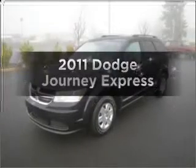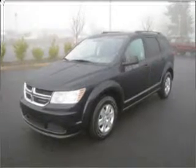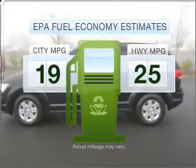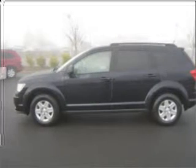Get noticed in this 2011 Dodge Journey. This is the set of wheels you've been looking for. Save your money — make fewer trips to the gas station when driving this fuel-efficient vehicle with an efficient four-cylinder engine connected to a smooth-shifting automatic transmission.